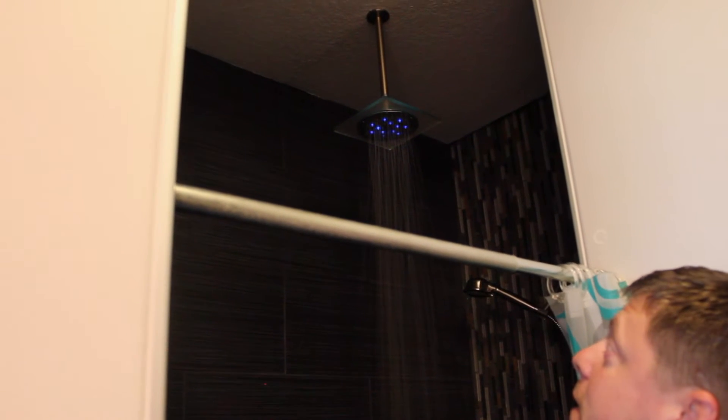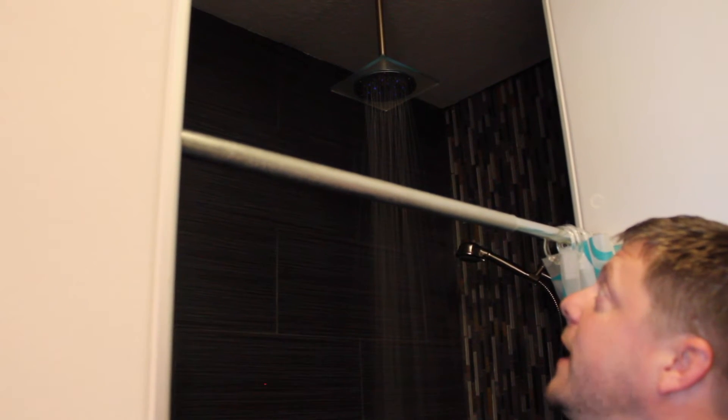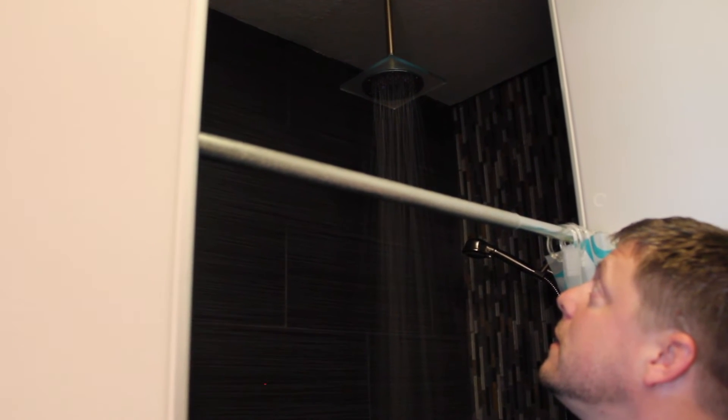We did a full standing shower in porcelain, and we also incorporated a glass back wall with dual heads. The cool thing about this shower is it has a lighted shower head — right now it's cold so the light is blue, and as it gets warm it turns red, so it lets you know the shower is ready and you're good to go in.